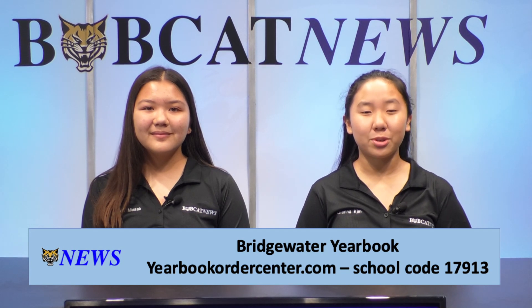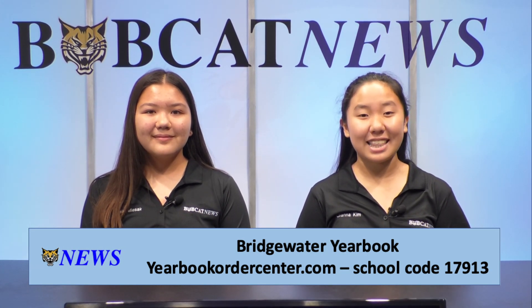Hey Bobcats, still haven't ordered your yearbook? Well, what are you waiting for? Go to yearbookordercenter.com and enter the school code 17913. It's that easy. Don't miss out on the opportunity to get your yearbook.